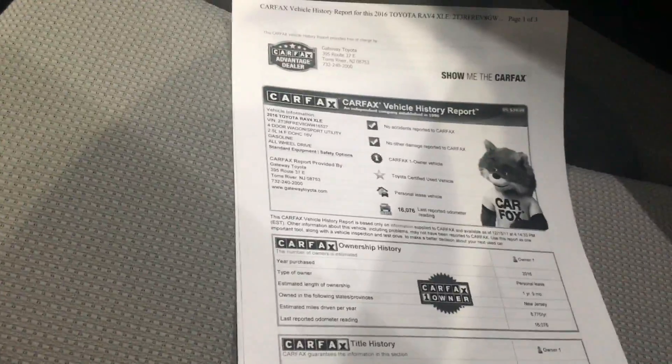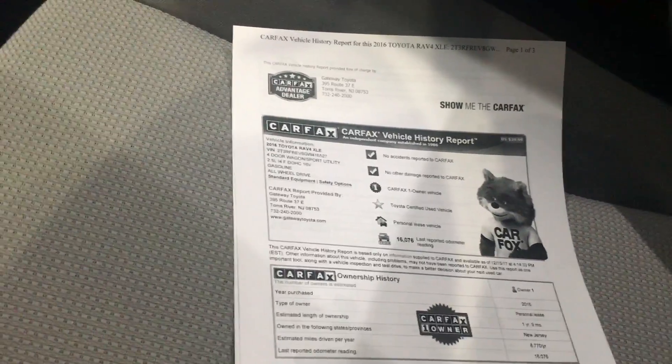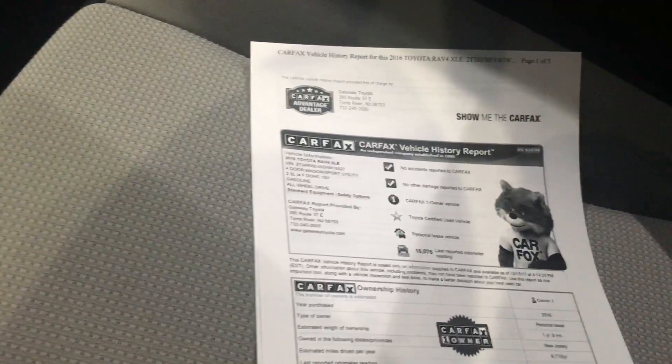Clean Carfax, one owner, and I just put this at $23,729 online. So come check it out, guys.